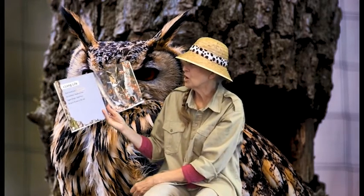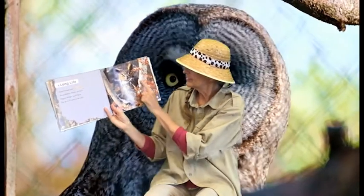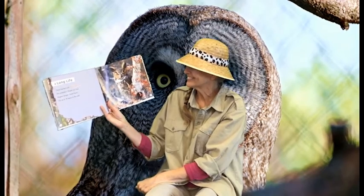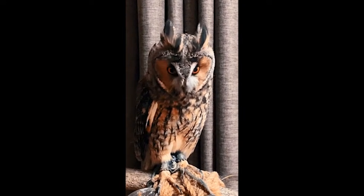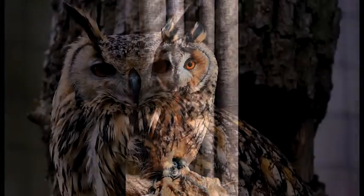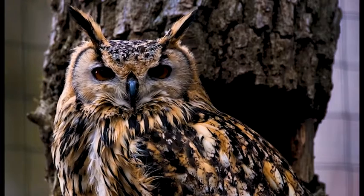Great horned owls are wonderful, and I think they're amazing birds. Look at this one. Great horned owls will live up to 18 years in the wild. I hope you have an opportunity to see and hear an amazing owl when you're out exploring the great outdoors. Bye-bye!